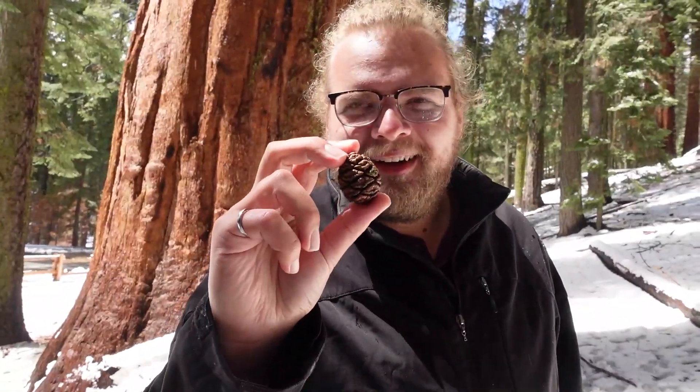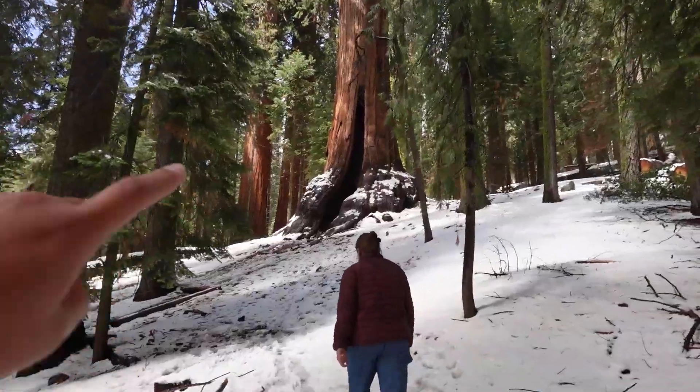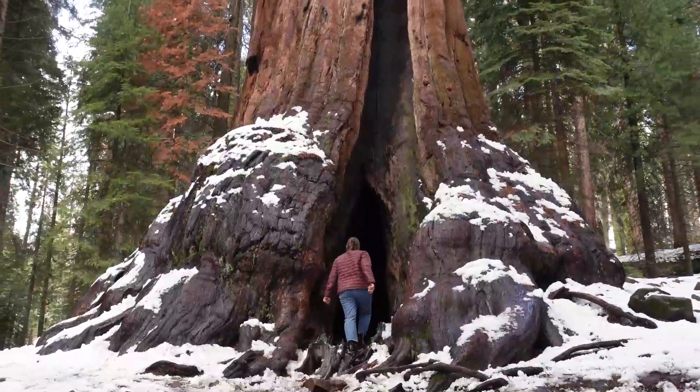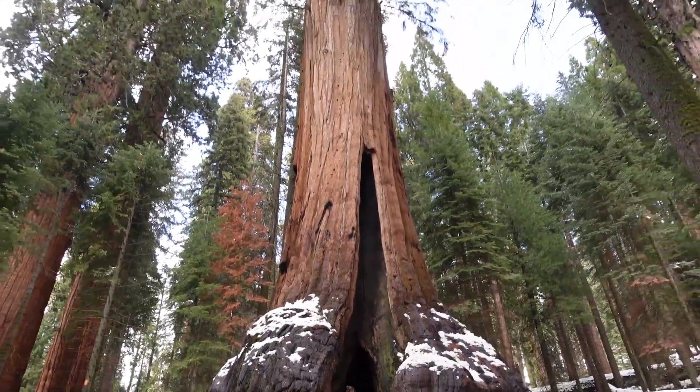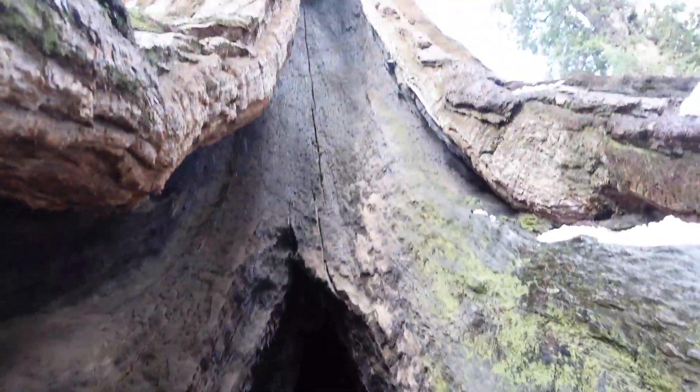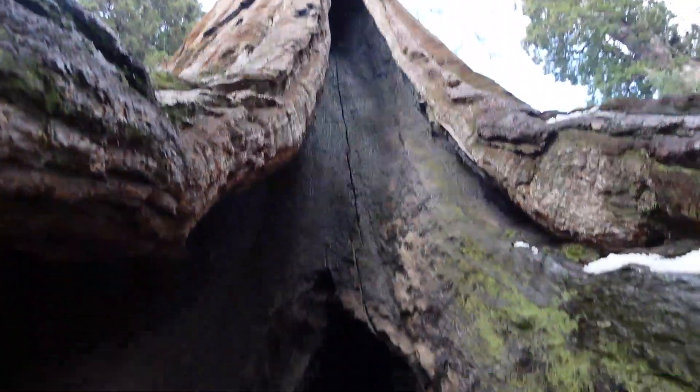You can see how a massive tree like that starts with a pine cone this small — this is a pine cone for a giant sequoia tree, look how small it is. That one is huge though, that's got to be the biggest one we've seen yet. Oh my gosh, look at the size of this thing — I'm inside the base of a tree right now!